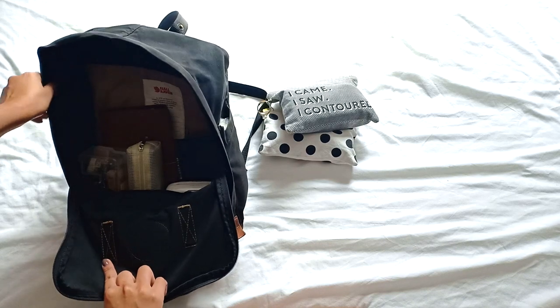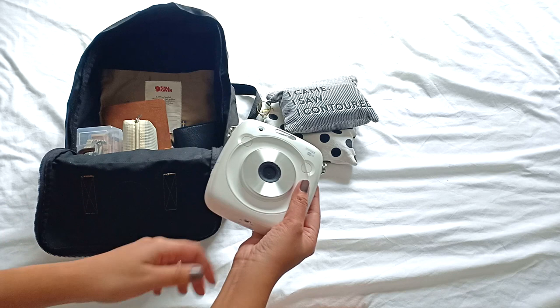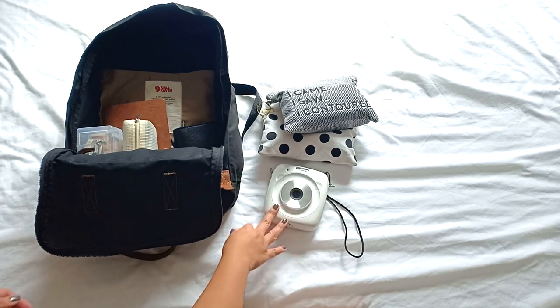I also bring with me my Instax SQ10, in case I feel like taking photos and printing them out as Polaroids.